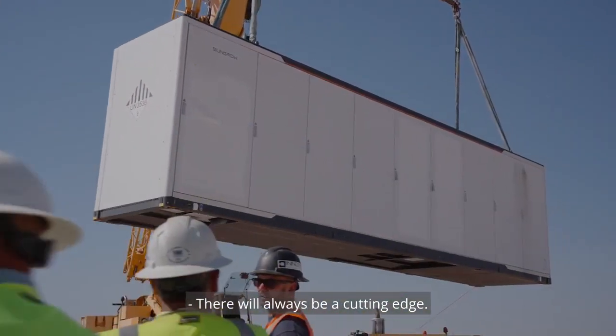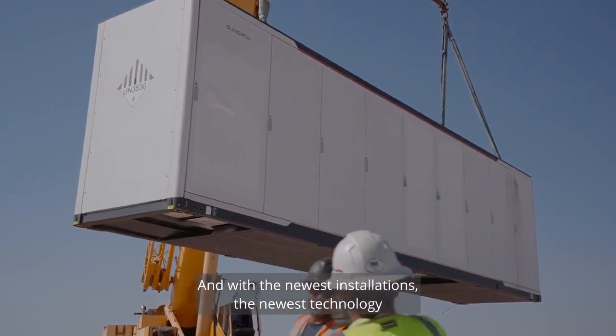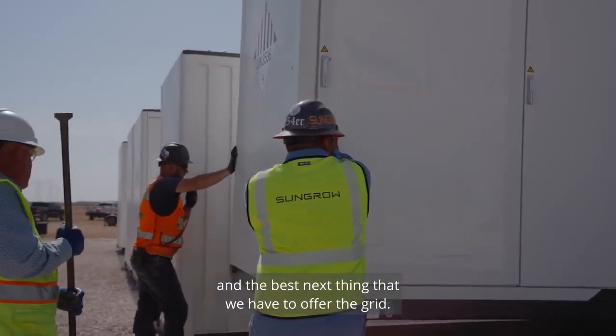There will always be a cutting edge. We want to be there every time, with the newest installations, the newest technology, and the best next thing that we have to offer the grid.